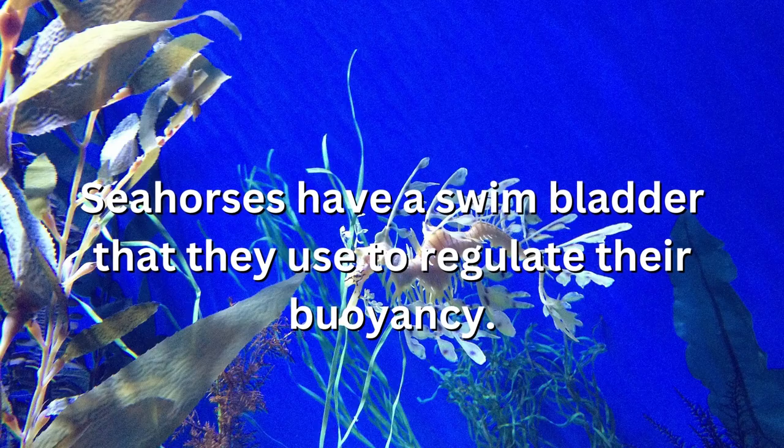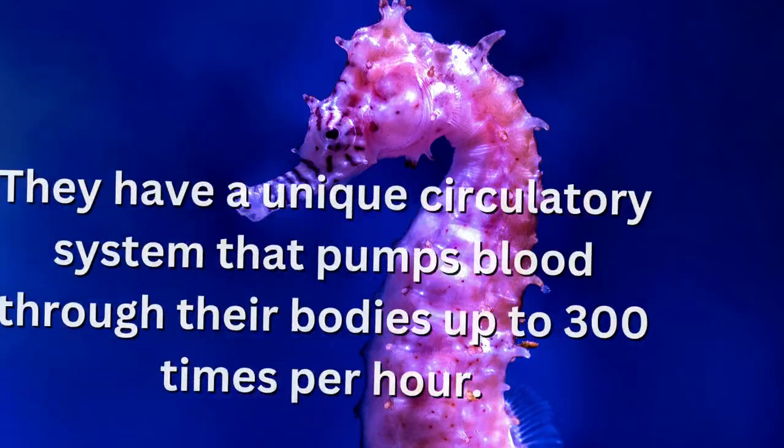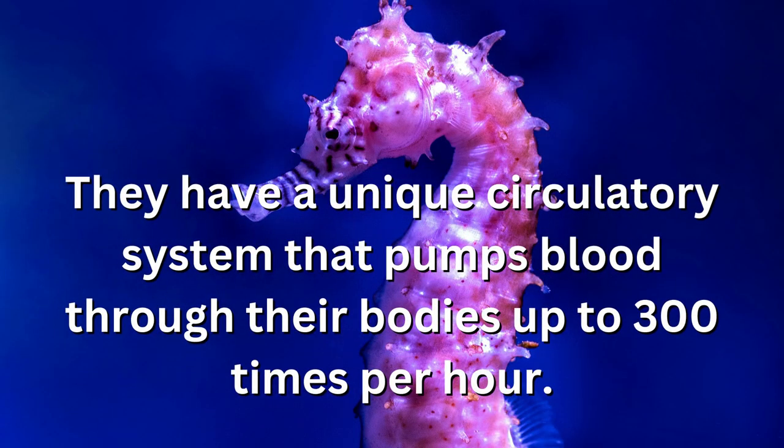Seahorses have a swim bladder that they use to regulate their buoyancy. They have a unique circulatory system that pumps blood through their bodies up to 300 times per hour.